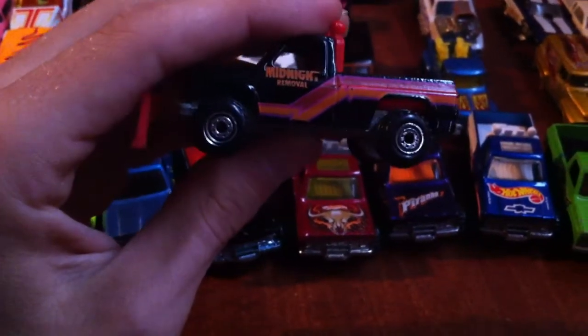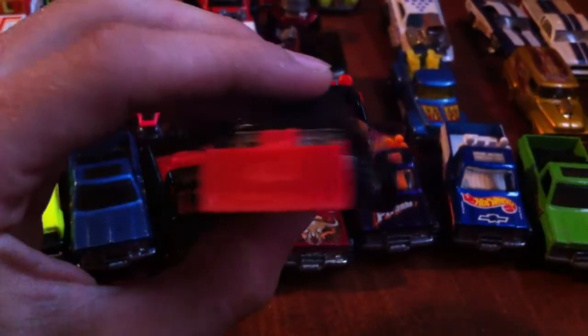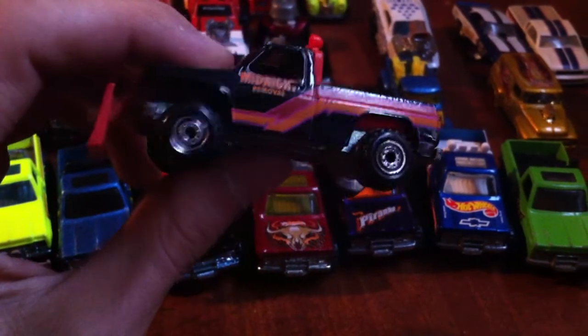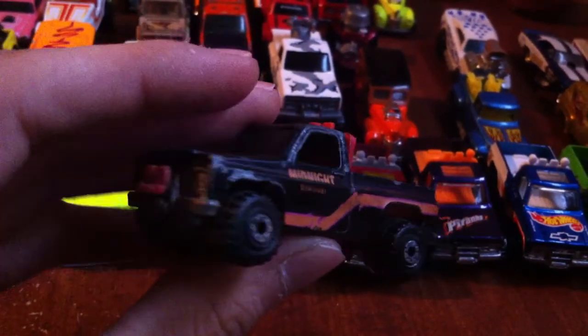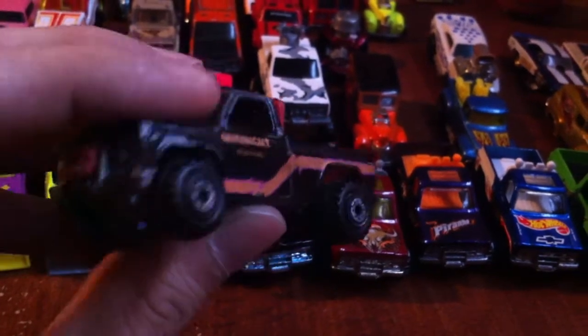I got the original one from when I was a kid - it's seen a lot of sandbox time. Missing a light, but all in all a real nice example. I realize I'm probably going to have to do this in two videos, but I'll get through as much as I can in the first one. Here's my original one - missing the lights and missing the plow.